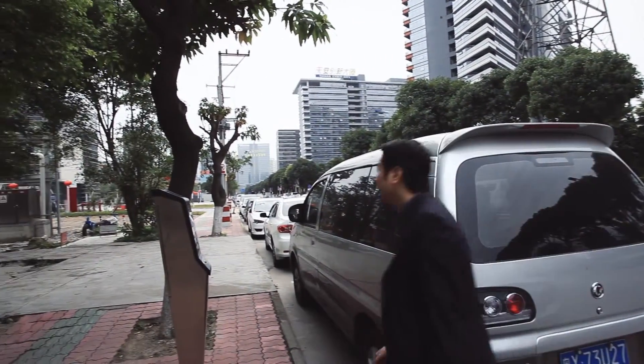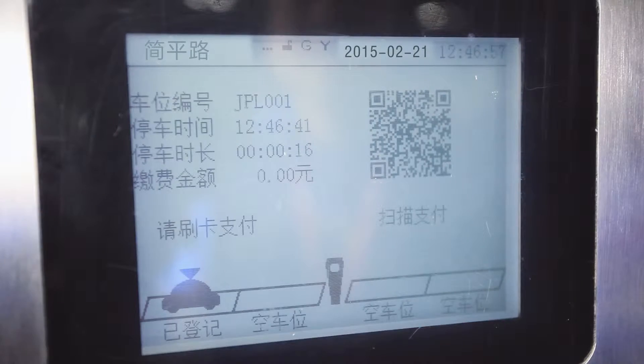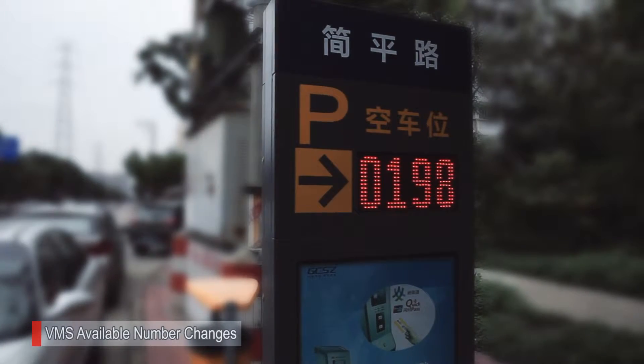Then the driver registers at the meter. The meter starts the time counting. The VMS at the road crossing will change the available spaces numbers.